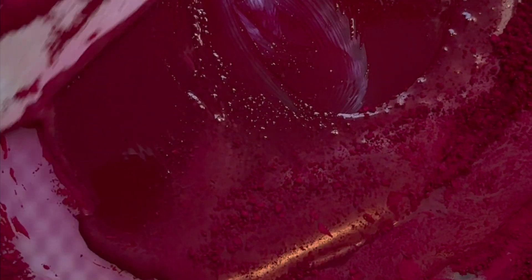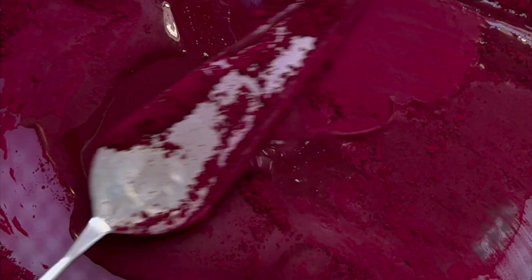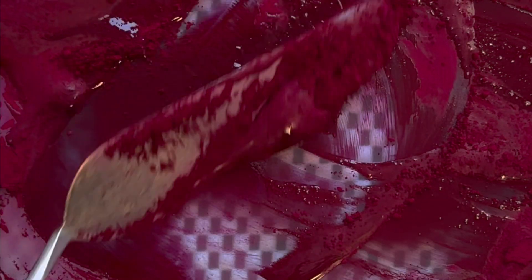Thioindigoid PR88 has been fully replaced with PV19 in all of its versions. Quinacridone violet, red, and rose are all very, very good substitutes and almost indistinguishable from the original PR88 — not only in look and handling properties as a paint, but also for a paint maker, making the paint feels very, very similar.